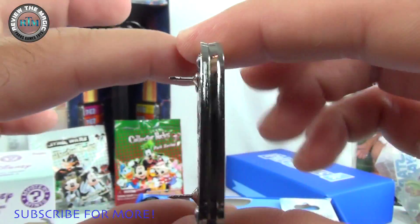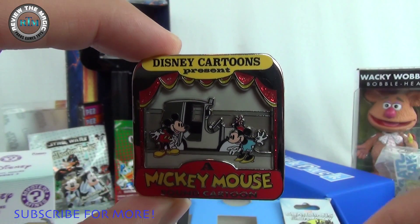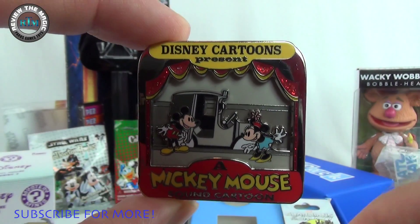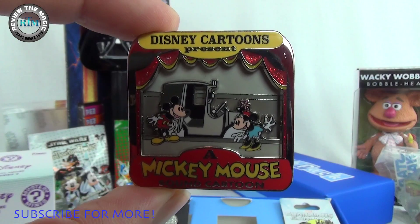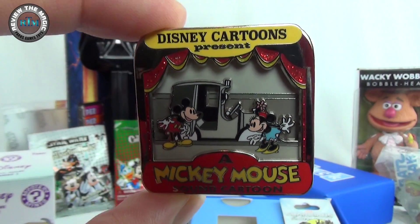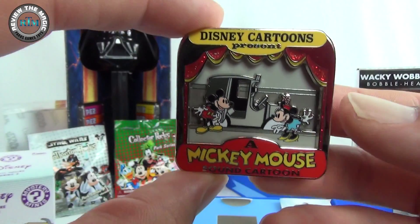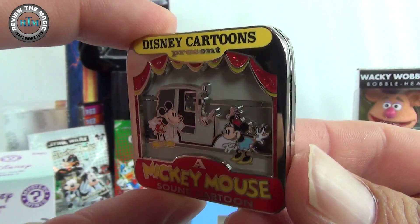The back also says 'Limited Edition of 500,' which is awesome. I've noticed there's a bit of a pattern to the shape of the limited edition pins from the Park Pack — they've all been very similar across months. Go check out our videos to see the last two Park Pack openings. This may be my favorite of the three so far. Most likely there are going to be four different variants of this, probably just different colors — maybe a different red or yellow.